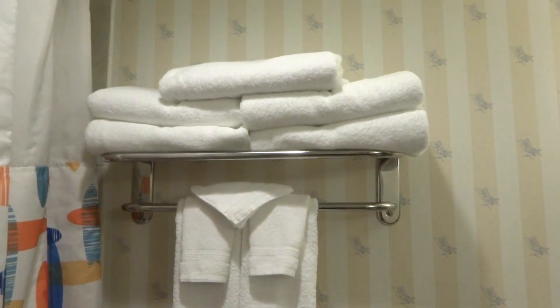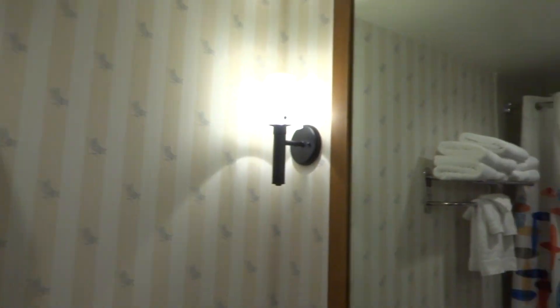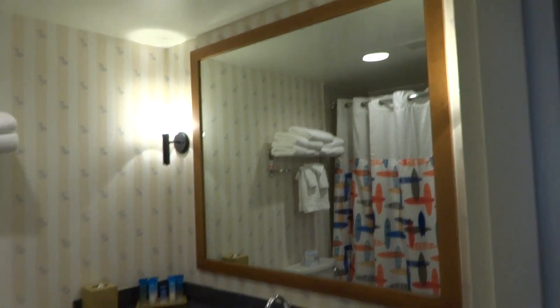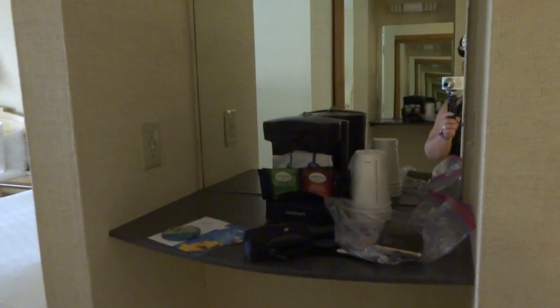Lots of towels. I'm only here for one day, so maybe I will use all of them, who knows. And then just really quickly, I want to take a look at the mirror. Also in the entryway they have this very cute little station where you can have coffee and you can plug your stuff in.